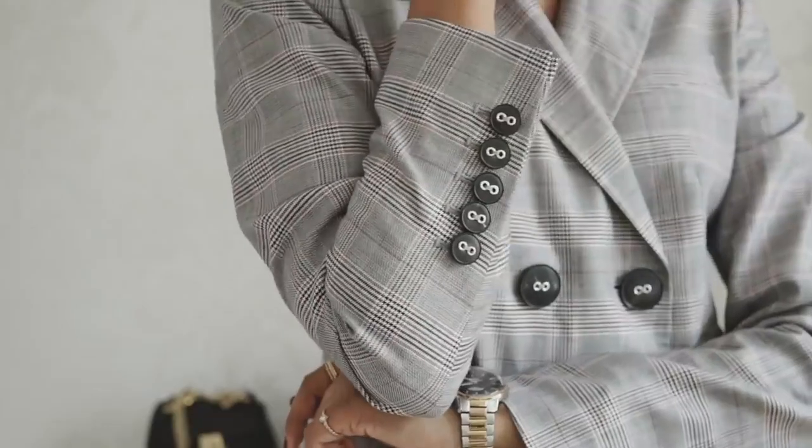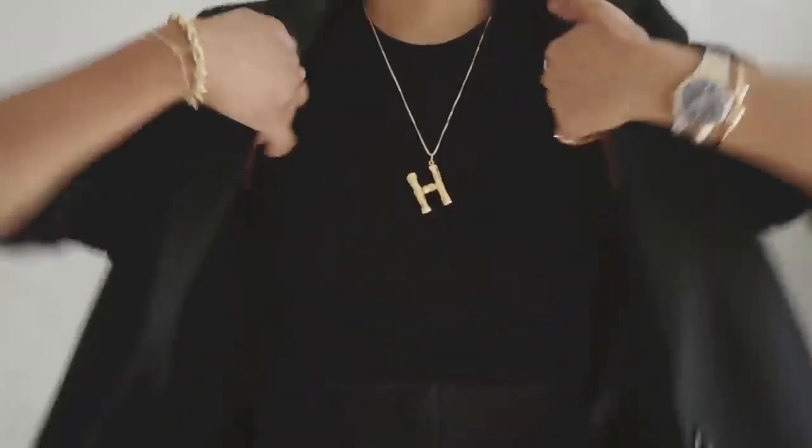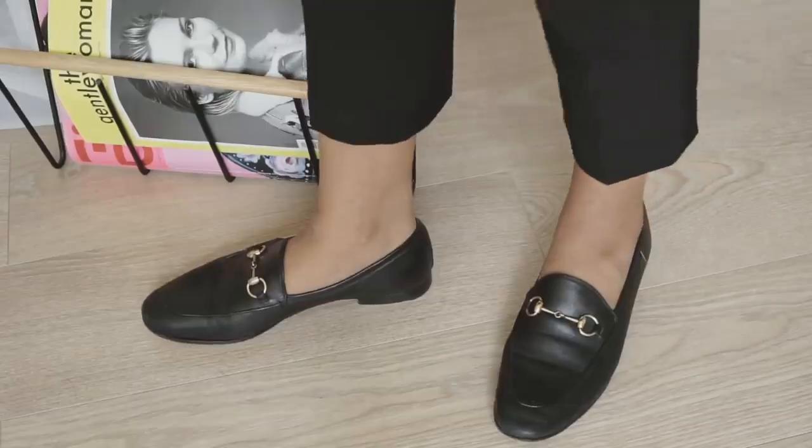Okay, so that's my take on some officewear looks and pieces that I think are super essential for your wardrobe. I hope you guys enjoyed this video and I will see you all in my next one. Bye!